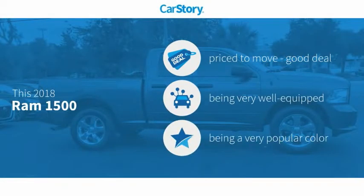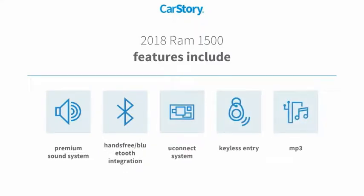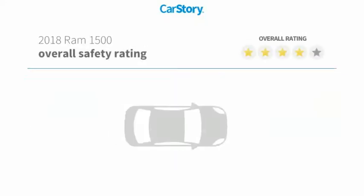CarStory research indicates this vehicle as being priced below the average market price, loaded with features. Features also include keyless entry, premium sound system, MP3, hands-free Bluetooth integration, and the Uconnect system with these ratings.